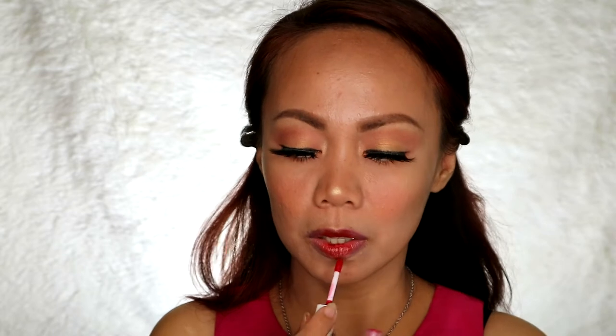Now let's go to the lips. What we'll do is a super natural lip look. Then we'll add a red lip gloss — the vibe is kind of Asian-inspired. The lips look kissable. Let me also add some highlighter here that I forgot. Parang super kissable lips — check it out!